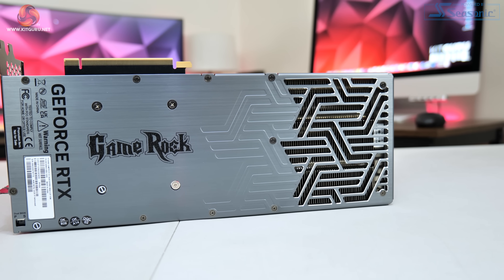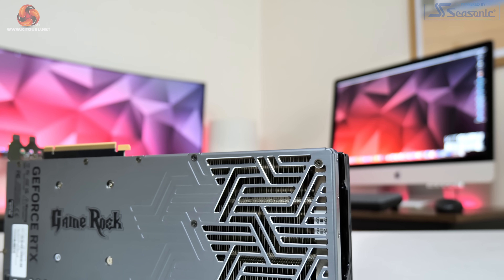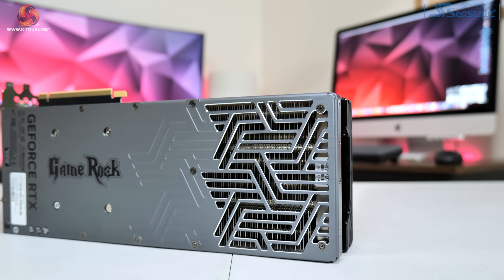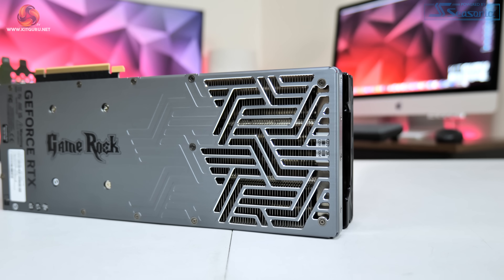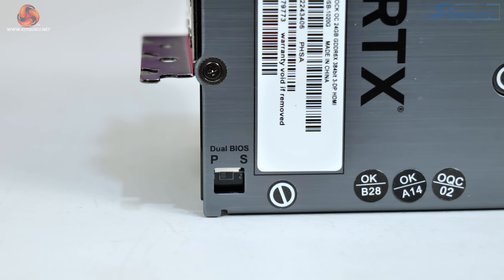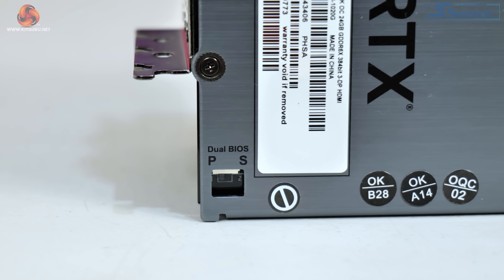Flipping the card over, we can take a look at the full-length metal backplate in a gray-to-dark-gray color, with plenty of cutouts towards the end of the card to allow airflow to pass directly through the heatsink. Over at the IO bracket, we get a look at the dual BIOS switch — by default the card uses the performance BIOS, which has a higher fan speed, power limit, and out-of-the-box clock speed compared to the silent BIOS.